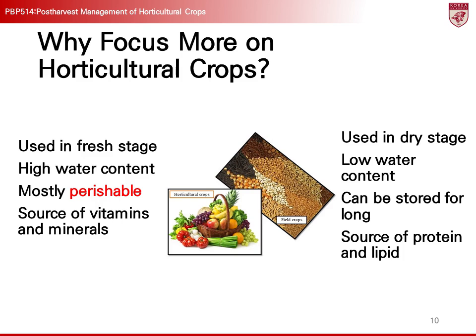As seen in the case of grains in India, post-harvest management is important for grains as well, but even more attention is required for horticultural crops. Horticultural crops are mostly consumed fresh and have high water content, making them prone to spoilage. Fresh fruits and vegetables can quickly lose nutrients and quality if not stored properly. In contrast, grains have low moisture content and are major sources of protein and fat, allowing for long-term storage stability. Horticultural crops are rich in vitamins and minerals, so careful management is needed to deliver them to consumers in a fresh and nutritious state.